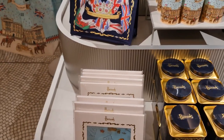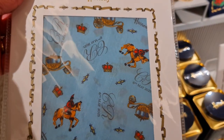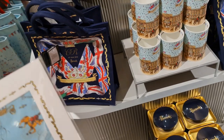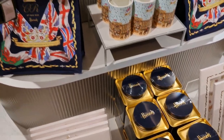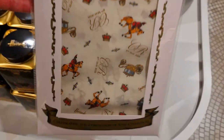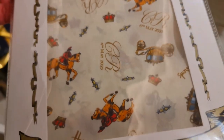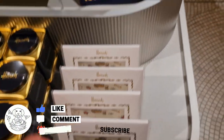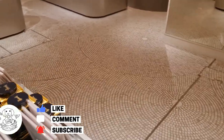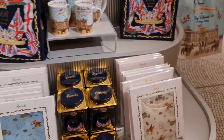There are some more silk scarves here — a lovely blue colour celebrating the coronation of King Charles III. How much is this? £65. And another scarf — a white decorated one — that's the same price as well.